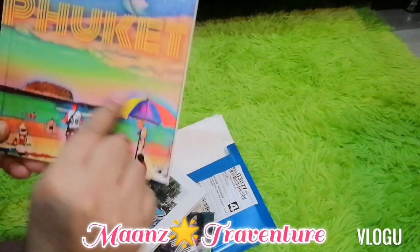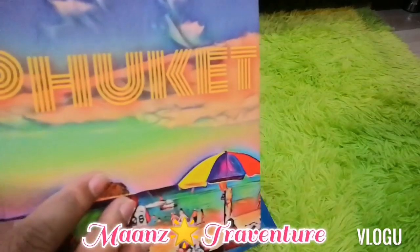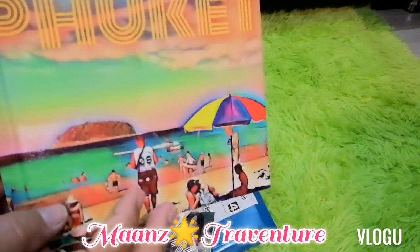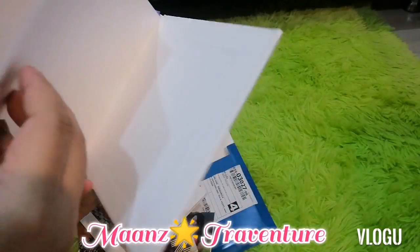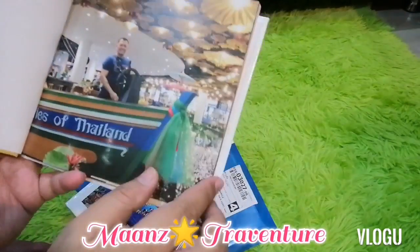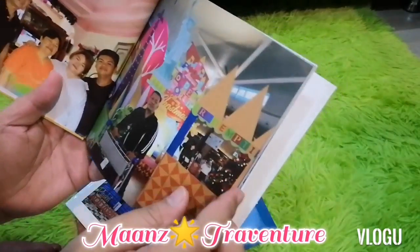Here's the cover photo — I edited it and put 'Phuket.' That's my brother. He was so amazed. I made it for him — just his memories here in Thailand and Phuket, with all his activities.